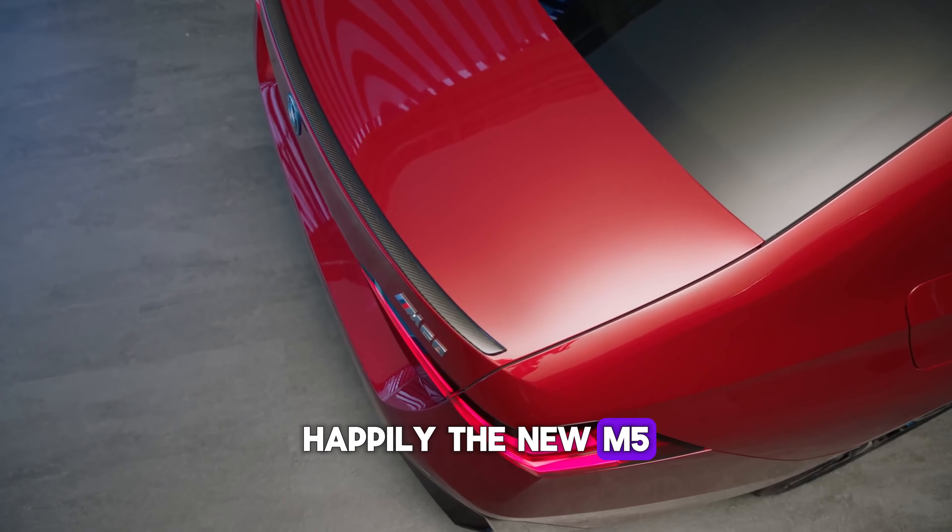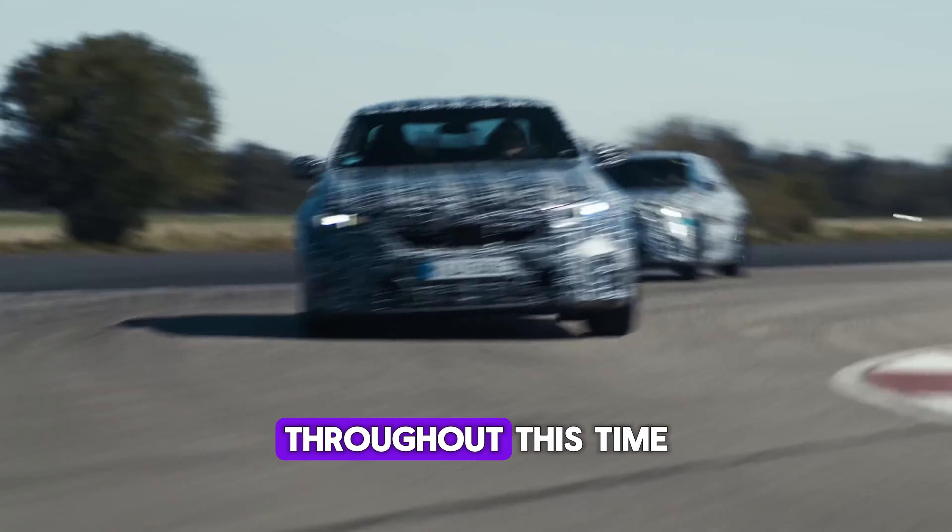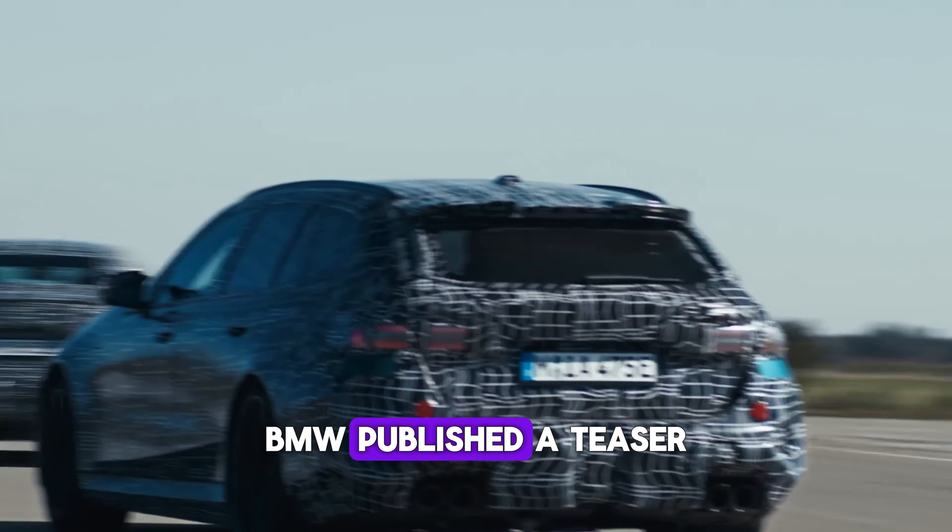Happily, the new M5 has been tested since 2022 and a bunch of information has accumulated throughout this time. BMW published a teaser video of the new M5, and for a moment we can witness the official image of the front side with no camouflage — and it looks impressive.